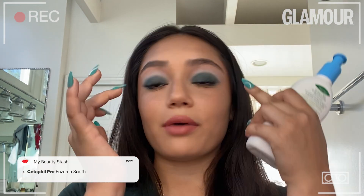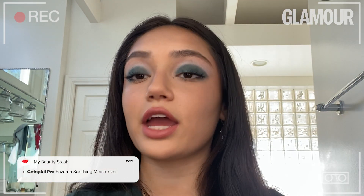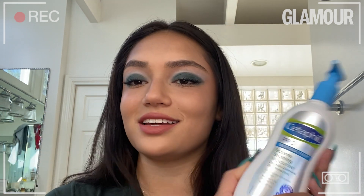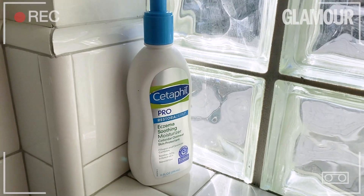Here are some products that I literally cannot live without because they're in my everyday routine. First is this moisturizer. My face gets so dry around my eyelids and just literally all over, and I could not find anything that would cure this issue except this. It has helped me so much and I cannot live without it.